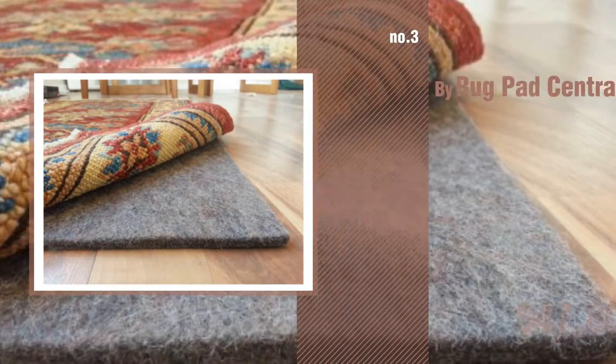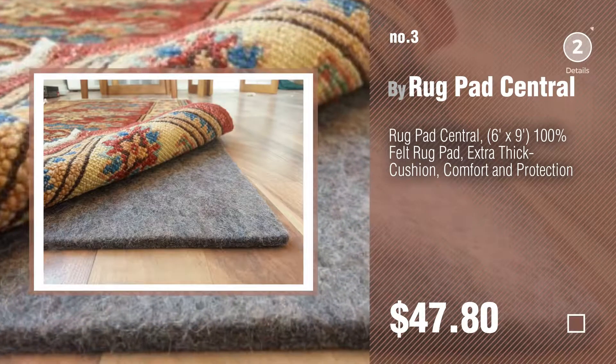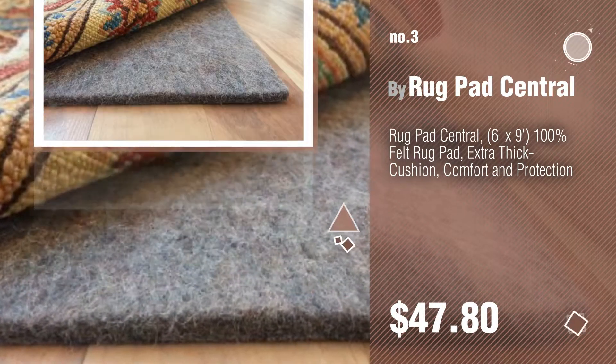Number 3, by Ruckpad Central. For more info about these great rugs, just click the circle in the corner.